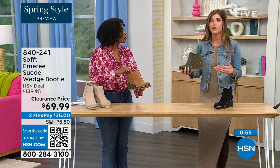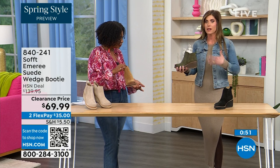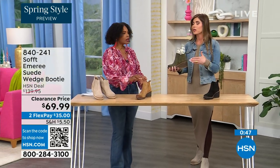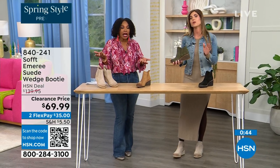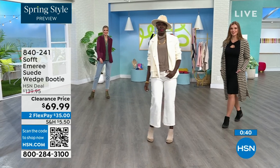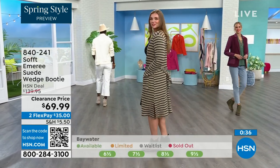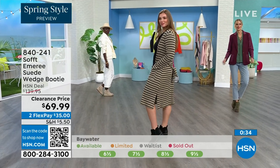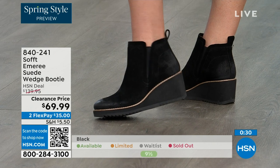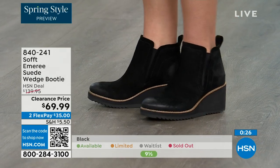I'm wearing just tights, a cute little dress, and a denim jacket — this says spring, not winter. These absolutely can carry you into spring as well as the fall months. When it's cooler and that snow is starting to melt, you don't have to worry — it has that water-resistant and stain-resistant coating. Don't shy away from lighter colors because of that.